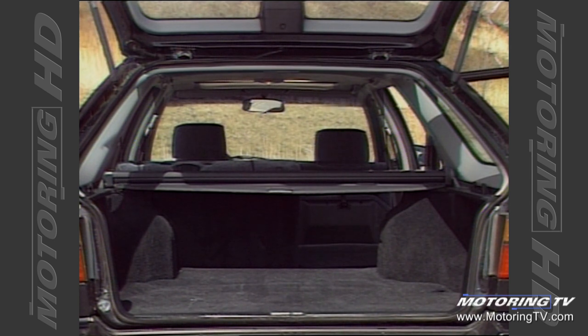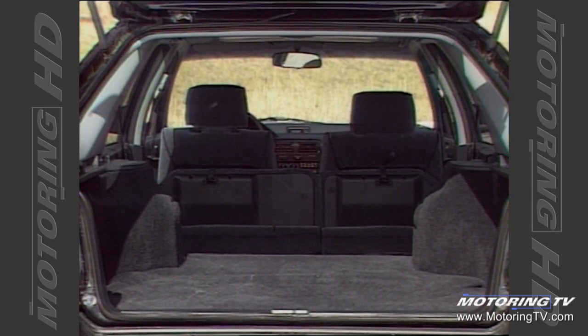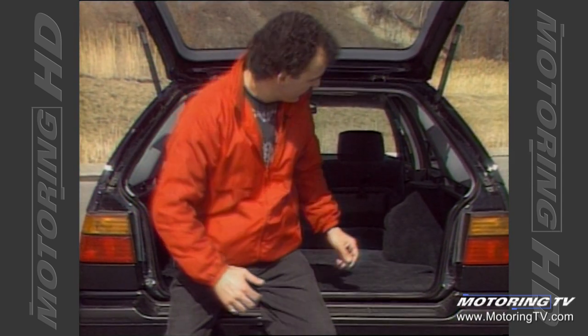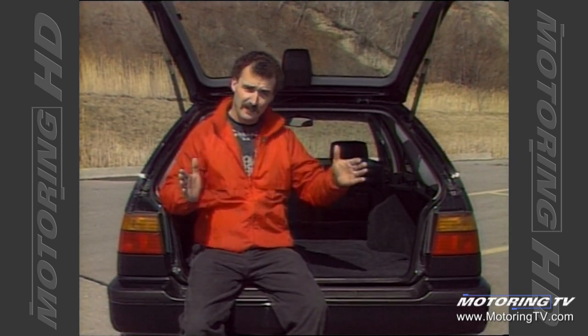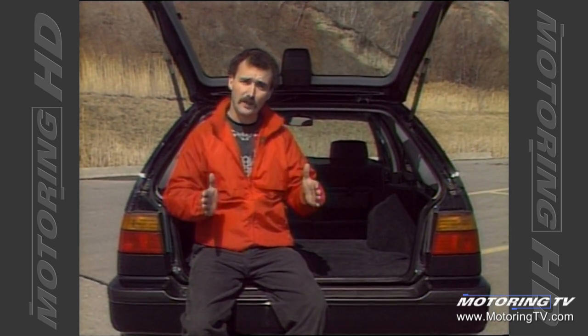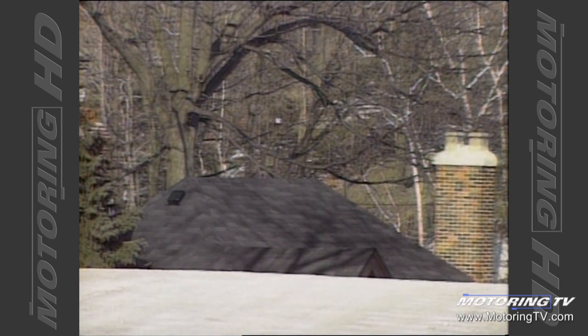The rear seats offer reasonable room, and the 60/40 split adds to the versatility of the wagon. All in all, the rear environment is well laid out. However, my pet peeve with the Honda Accord wagon has to do with the intrusion of the strut towers into the usable cargo space. They intrude so much that they limit the width to a point where it may turn off a lot of traditional wagon buyers.